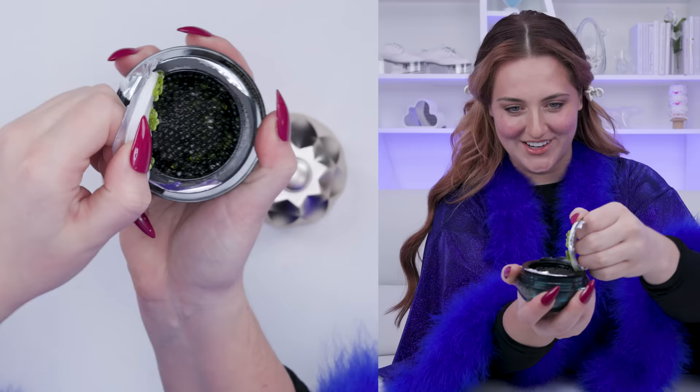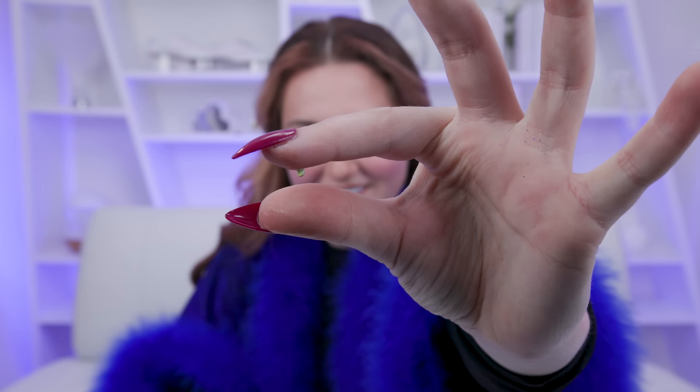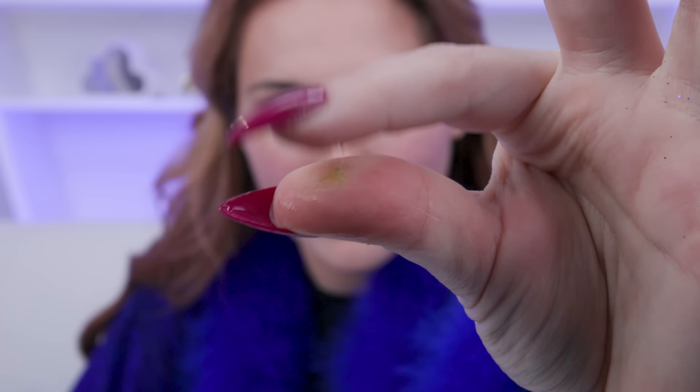I've got a clean face and my $5 Forbidden Boba Temu Moisturizer. That's actually really pretty. It comes with a little golden spoon. Look how little they are. I gotta know if they squish like a boba. They don't explode, but they do squish.